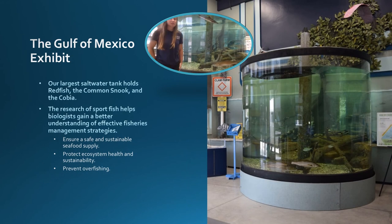Last but not least, the large tank in the middle of the Discovery Center holds some of the Gulf's most popular sport fish: the Red Drum, the Cobia, and the Snook. These species are most sought after, and there are many regulations on the size and amount an individual can catch when fishing. This is why biologists are constantly researching the factors of fisheries management — to better protect the population of these species for future generations to enjoy. And that's why it's important to teach all of you as well.